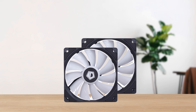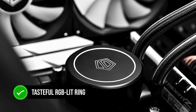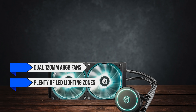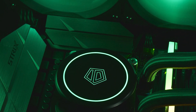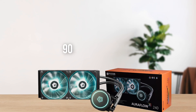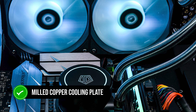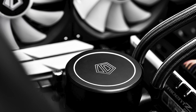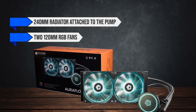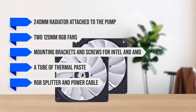Design-wise, ID Cooling has done a great job improving the overall appearance of the AIO. The circular pump has a small logo on top with a tasteful RGB-lit ring around it, and it doesn't go overboard with the lighting zones. The dual 120mm ARGB fans have plenty of LED lighting zones and a translucent design that boosts the RGB glow. The radiator is 27mm thick and connected to the pump with premium nylon-sleeved tubing. The integrated fitting has a 90-degree swivel which allows you to find the right adjustment during installation. On the bottom of the pump, you'll find a milled copper cooling plate with a satin finish, with enough surface area to accommodate almost any CPU, including Threadripper. Out of the box, you get the 240mm radiator attached to the pump, two 120mm RGB fans, mounting brackets and screws for Intel and AMD, a tube of thermal paste, an RGB splitter and power cable, and an RGB fan controller.